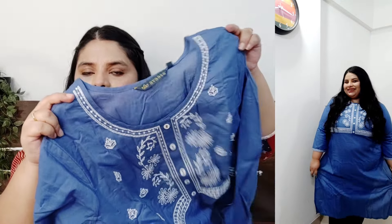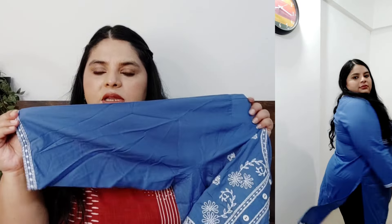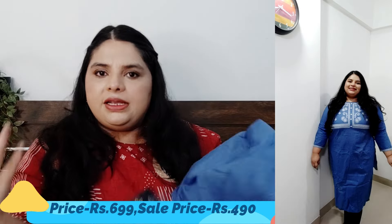I bought it mainly for the color. I got it in size double XL and this is from Avasa brand. It has a round neck with threadwork, and you will get threadwork and buttons, then plain sections. The original price is 699 and I got it for around 490. The cotton fabric will be very comfortable, and it is not transparent even though it is very light.